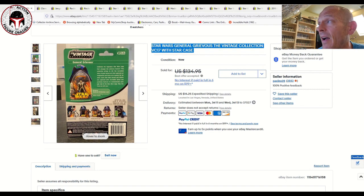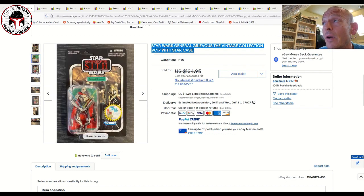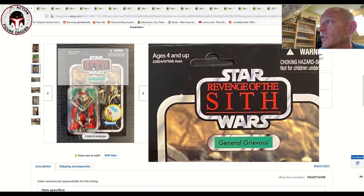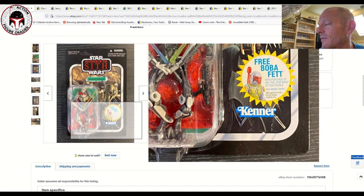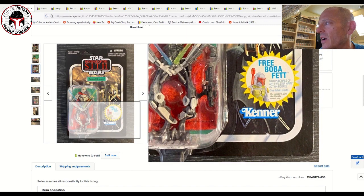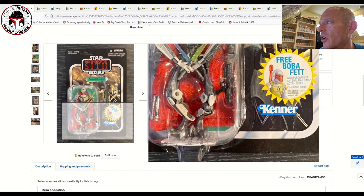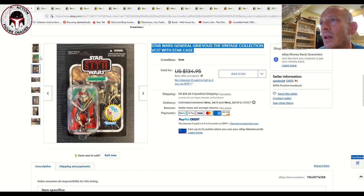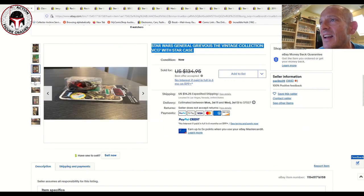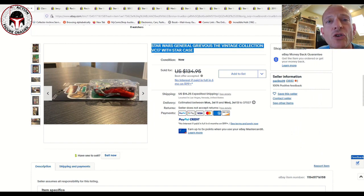It was listed for $135 with $14.25 shipping and sold for $125. That's a really good price for a punched example of this General Grievous. Look how clean this card was — very nice. It's got a little bit of spider beaning going on at the very bottom of the card back, but look how awesome this figure looks inside the blister. One of these days I'm going to get one. That is a really beautiful example.